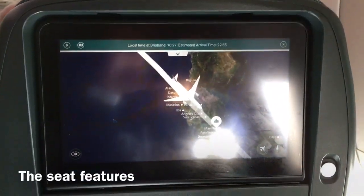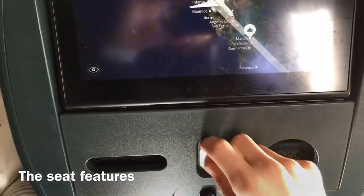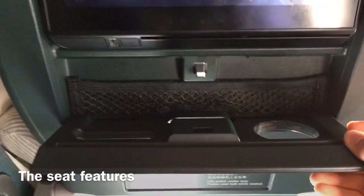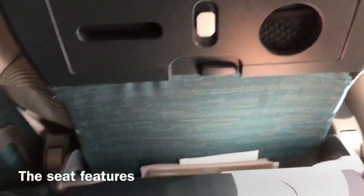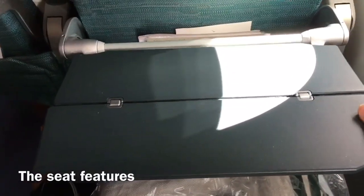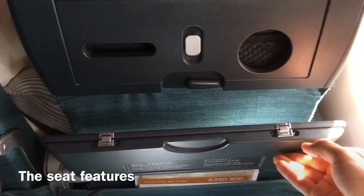Here are the seat features on the Cathay Pacific Airbus A350. First of all, there is a huge screen, an extendable platform for phones or iPads, a hook, a tray table, and a very large seat-back pocket that can be used for personal items as well as in-flight literature. The only thing I dislike about this seat is the tray table, which is pretty small and flimsy — otherwise it's a very comfortable seat.